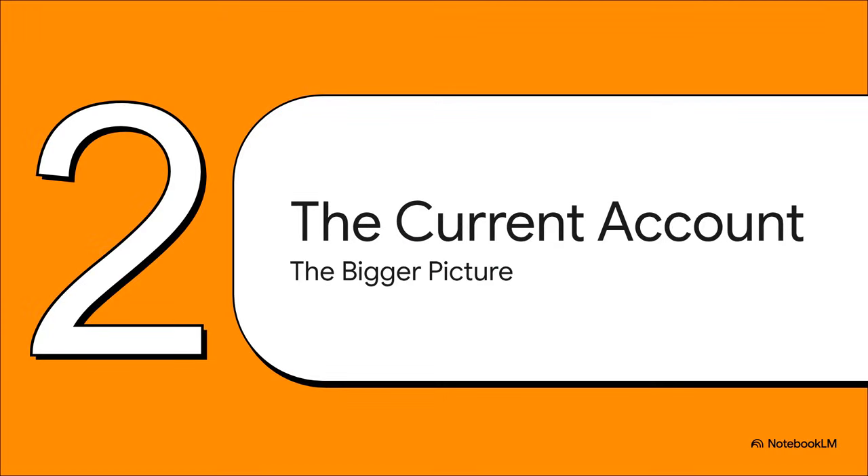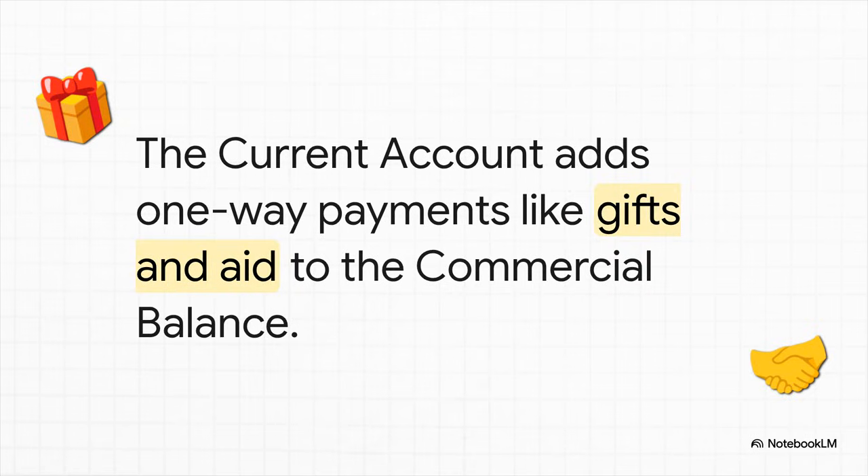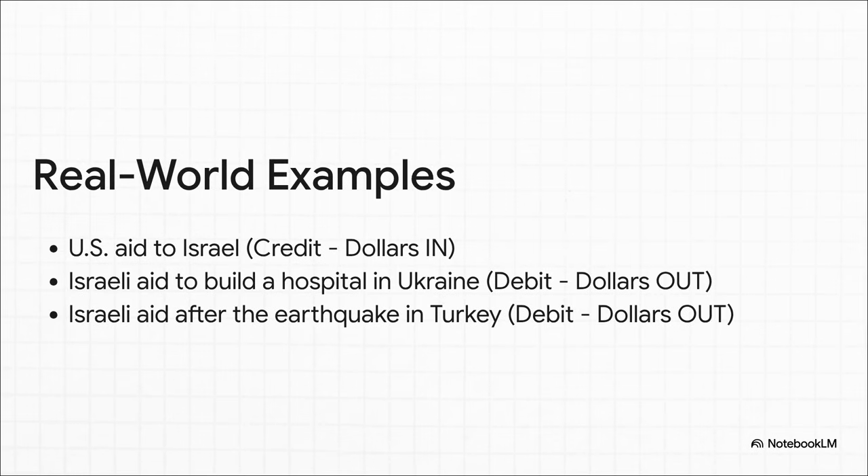Trade is just one piece of this puzzle. To really get the bigger picture, we need to zoom out to what's called the current account. What about all the money that moves between countries that isn't for a product or a service? Think about things like foreign aid, donations from charities, or money that people working abroad send back home to their families. These are called unilateral transfers, and they can have a huge impact on the final balance. For example, when the U.S. provides aid to Israel, that's a credit for Israel — dollars are flowing in. But when Israel provides aid to build a hospital in Ukraine or sends a relief mission to Turkey after an earthquake, that's a debit for Israel — dollars are flowing out.